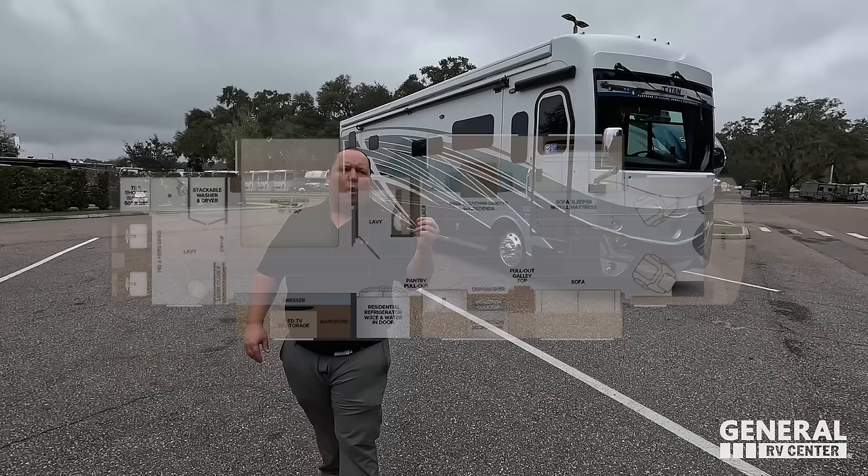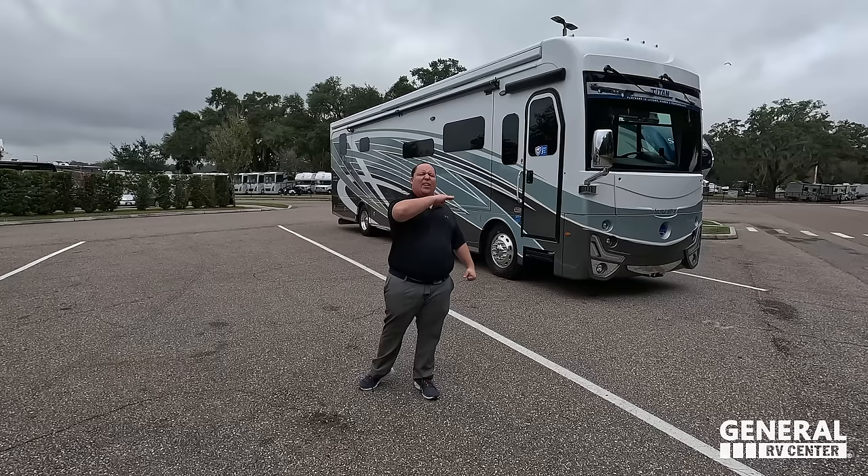We are going to be taking a look at the outside features first, then the inside features. Then we're going to give you three things we love about the Armada and three things we dislike about it. We're starting in 3, 2, 1.